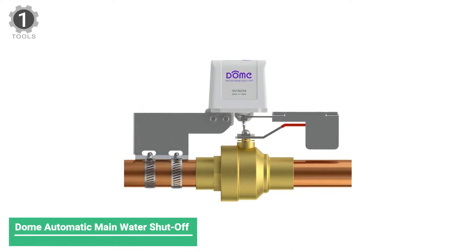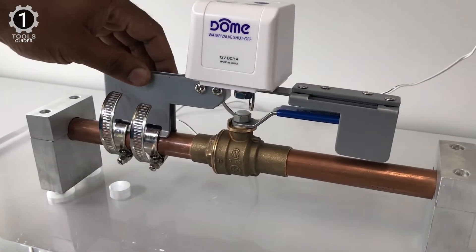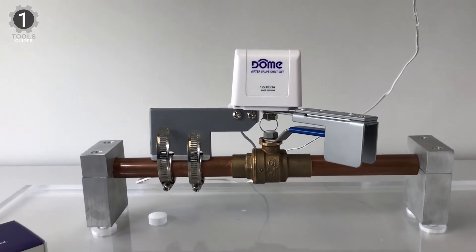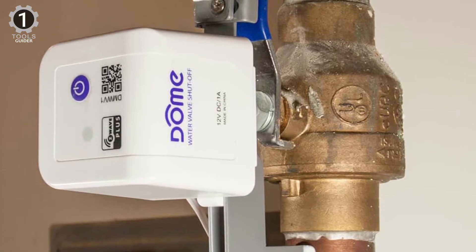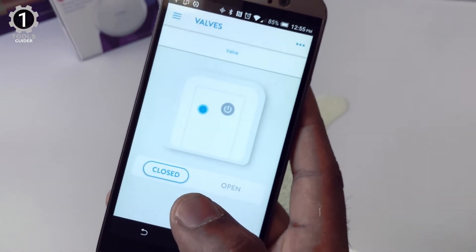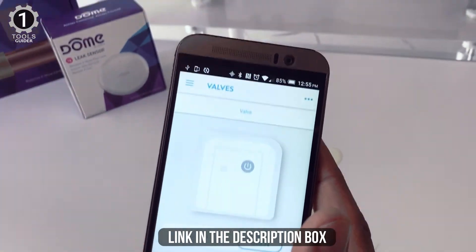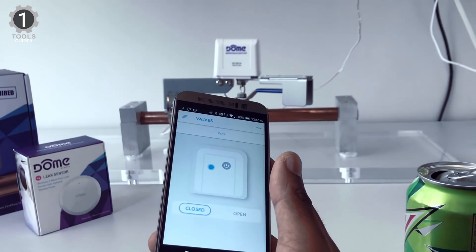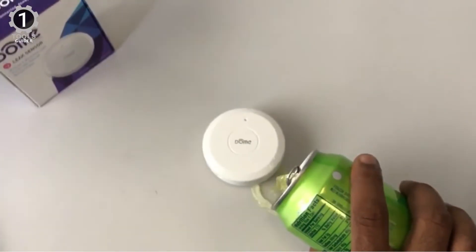Number 1: Dome Automatic Main Water Shutoff. The Dome Automatic Main Water Shutoff valve is installed in your primary or vacation home. It automatically controls your water systems and shuts them down when they go haywire. Use it on any quarter-turn ball valve up to 1-1/2 inches in size. It installs easily over existing valves without a plumber's help — just grab a screwdriver and take control of your plumbing. It automatically turns the valve on or off from your Z-Wave Hub app.